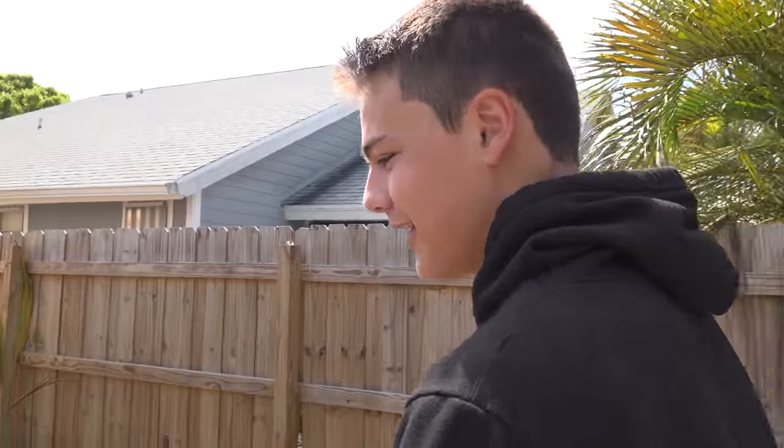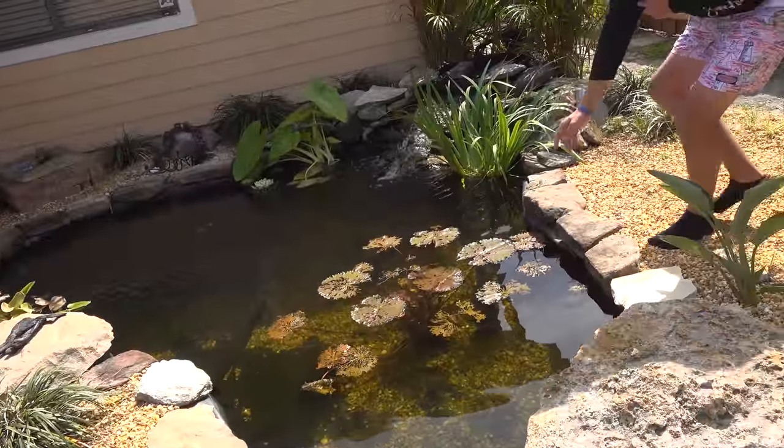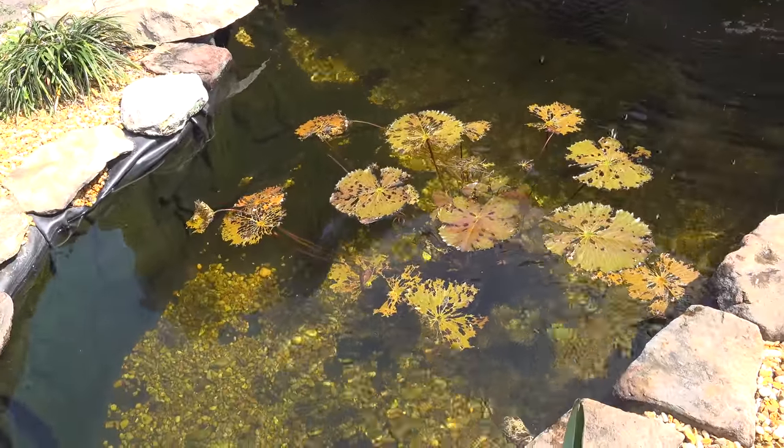What today's video is really about is getting Robert himself a little fish pond going on. So I've got this — you guys, look how big this basket is. Oh my gosh, that's a tank!